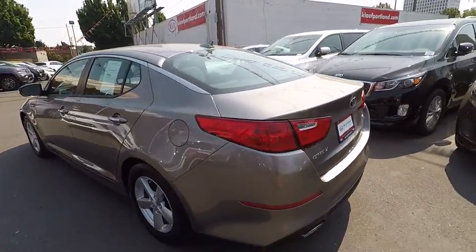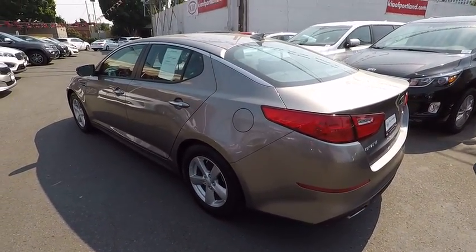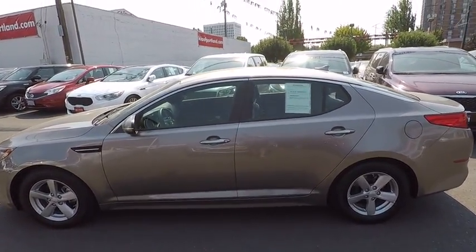This vehicle has less than 20,000 miles. Here are some of this vehicle's great options: anti-lock braking system, keyless entry, traction control, dual airbags, and Bluetooth wireless hands-free phone.